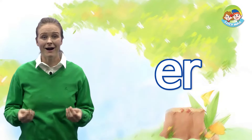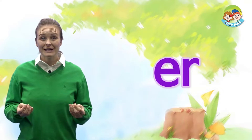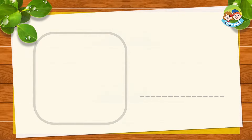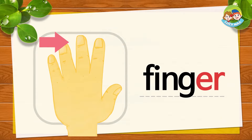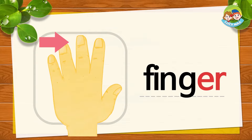What can you see on a farm? I can see rice, or wheat, or cows. Now let's study E-R, the ER sound. Can you say ER? Good. Let's see some words with E-R. The arrow points to a finger. FING-G-ER together is finger.